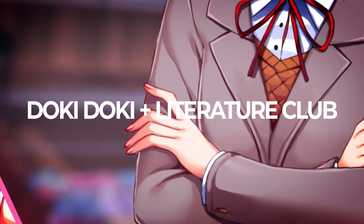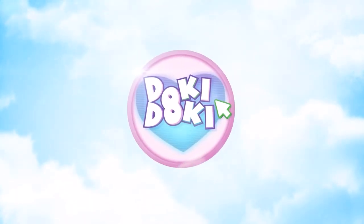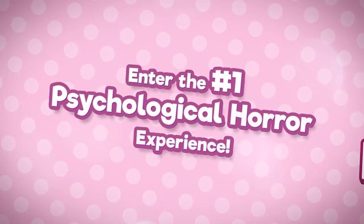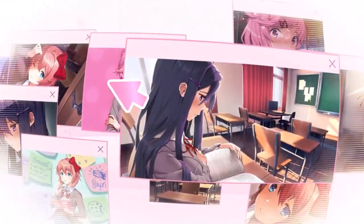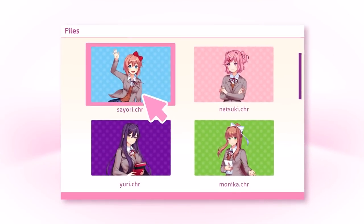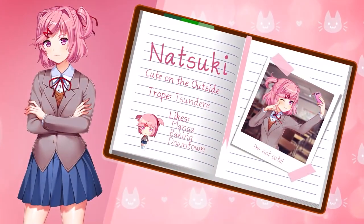Doki Doki Literature Club is unique — it appears to be a simplistic dating simulator but quickly evolves into psychological horror. It comes with multiple warnings due to the themes involved and the artwork, and it is definitely an adult experience where nothing meets the eye. The gameplay won't be for everyone — it's a visual novel with poem-building elements. I enjoyed it personally but it's a love-it-or-hate-it experience; I don't think I've met anyone who falls in the middle. It's not scary in the traditional sense but it definitely tackles some challenging themes.